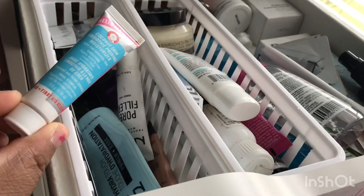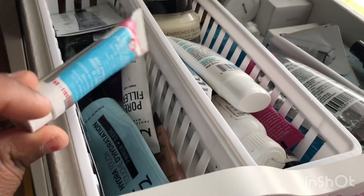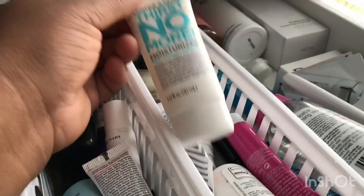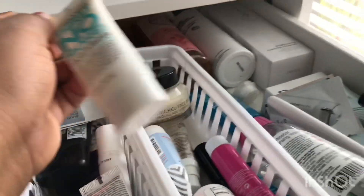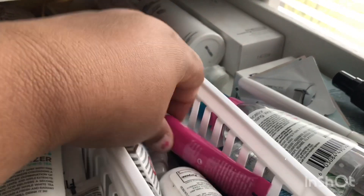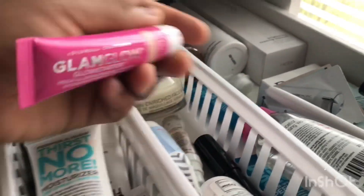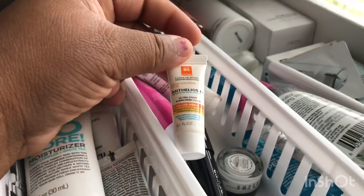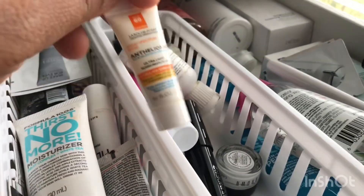This one's actually my favorite — it's the First Aid Beauty Coconut Skin one. It's really good. For moisturizers, this is my current one: the Thirst No More from Formula 10.6. I also have face base, more First Aid Beauty, and the Glam Glow Moisturizer which is really good — it's a glowy one in Nude Glow. And then there's Mario Badescu, a lip scrub, Bare Minerals eye cream, and a little sunscreen because it is important to put on face sunscreen.